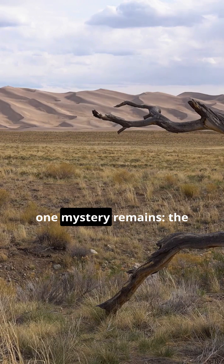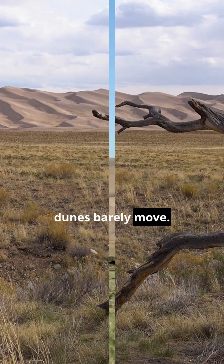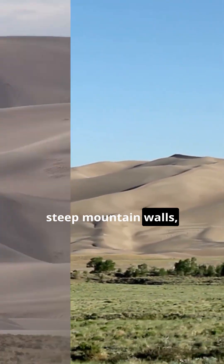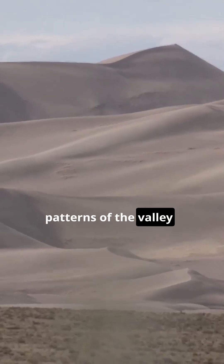But even with that explanation, one mystery remains. The dunes barely move. They're locked in place by shifting winds, steep mountain walls, and the strange airflow patterns of the valley,